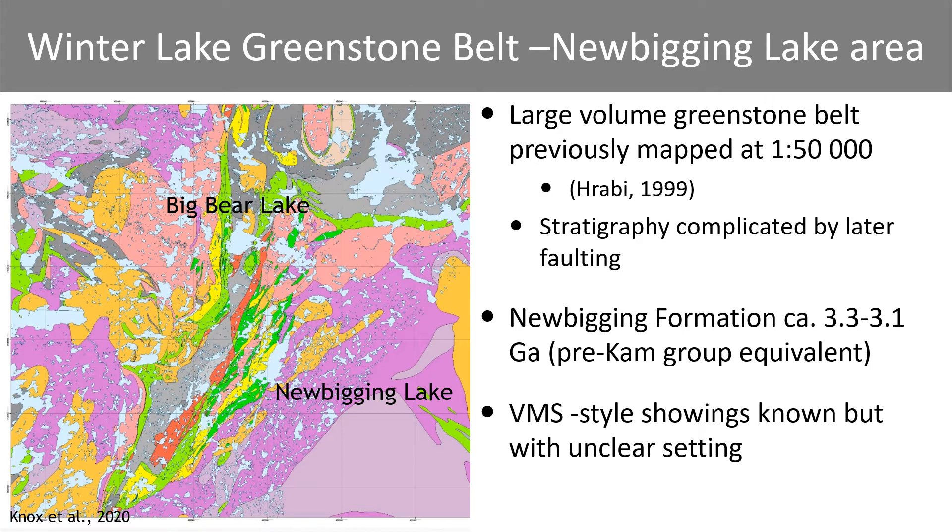The Winter Lake Greenstone Belt is a large-volume greenstone belt located approximately 250 kilometers north-northeast of Yellowknife. This area has preserved a relatively complete geological stratigraphy, and in addition to the Cam and Banting Group equivalent rocks shown in green, there is also the older 3.3 to 3.1 billion year old Newbegging Formation, represented in yellow. This project was designed to map in various different structural domains to best examine the relationship between the plutonic basement complex rocks and the supracrustal rocks, particularly the volcanic rocks. There are several known VMS-style showings in this area.